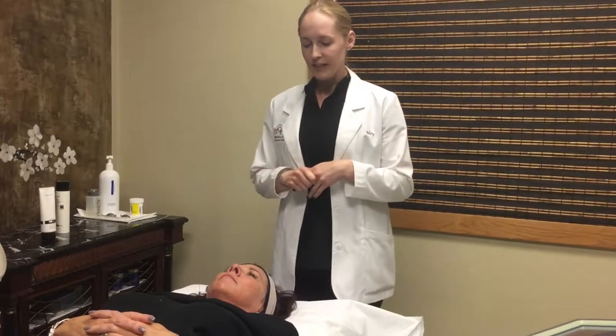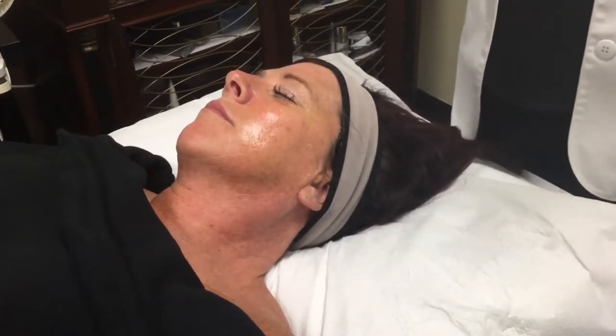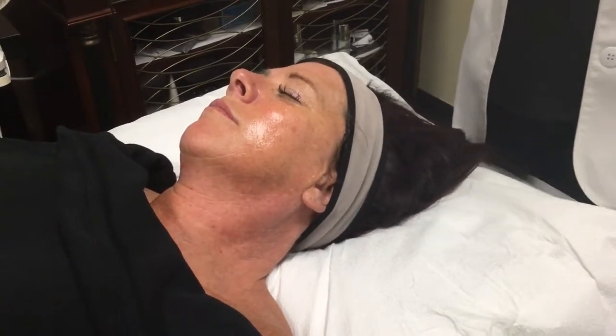We're going to get started with Lee and you'll be able to see the process as we go along. Our patient Lee is prepped and ready for her first photo facial treatment. You can see we have a little bit of ultrasound gel on her skin. I like to break the face up into sections and just put the ultrasound gel on as I go. The ultrasound gel is providing a little bit of cooling and also a slip so that the handpiece can glide across her skin a little bit easier.